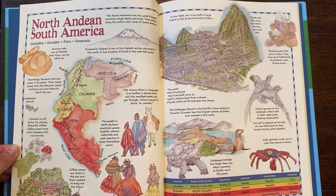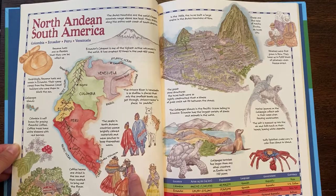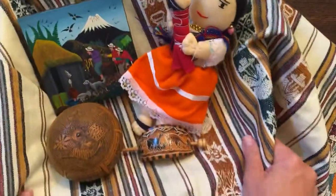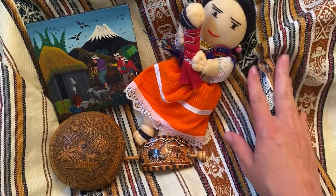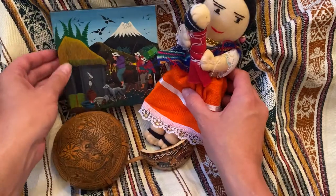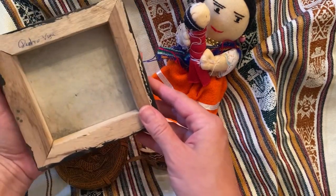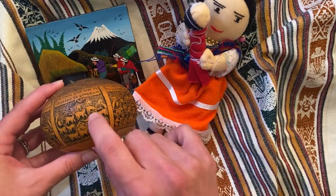So you can see here a little bit. The people in these countries wear brightly colored materials and wear ponchos to keep themselves warm. When I was in Ecuador, one of my favorite things to do was to shop. I was at some of the markets and picked up some of these items. So I want you to see the beautiful fabric, a doll — this would be like the material they were talking about for the ponchos. This is a small painting — you can see the back is signed — and also things that are carved.